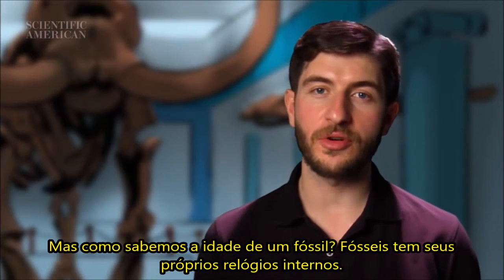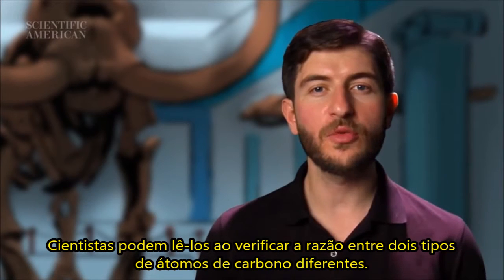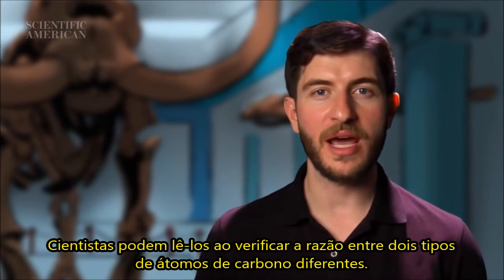Fossils have their own internal clock. Scientists can read it by looking at the ratio of two different types of carbon atoms.